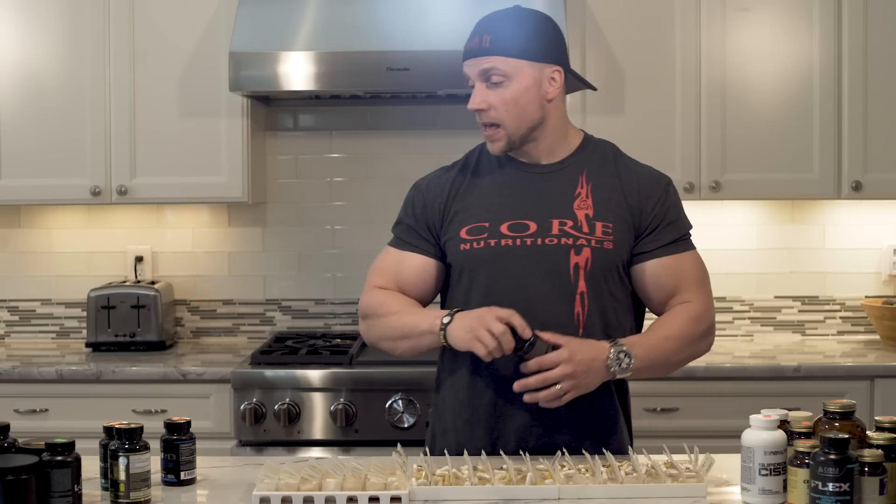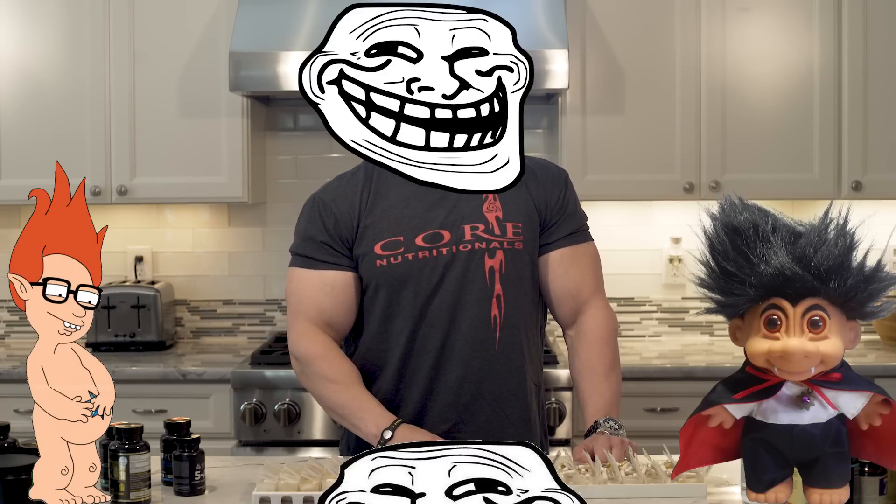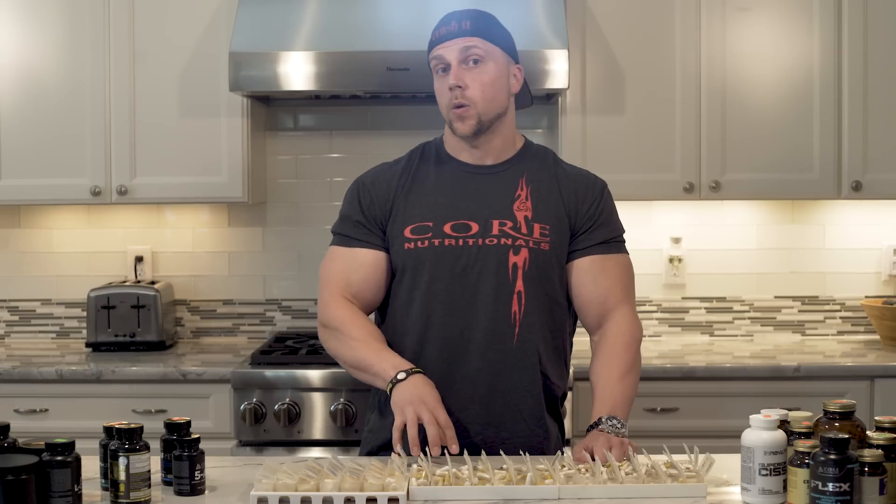That's it, folks. I know you're going to have a lot of questions about this, so drop a comment down on YouTube. Hopefully this helps you get an idea of the supplements that I feel are important and that have worked well for me through the years. Keep crushing it.